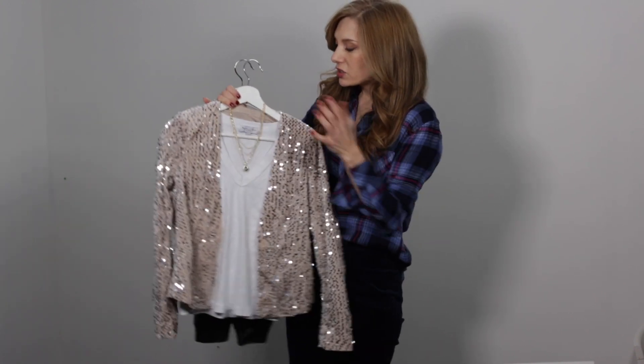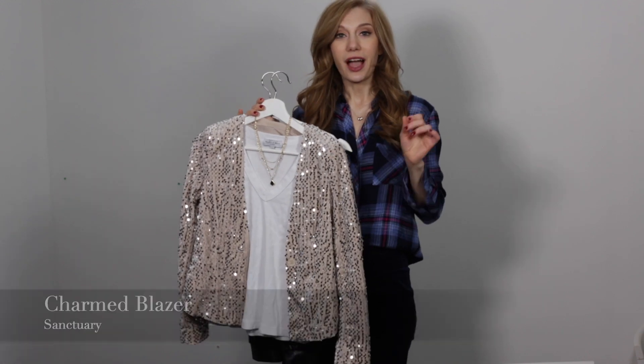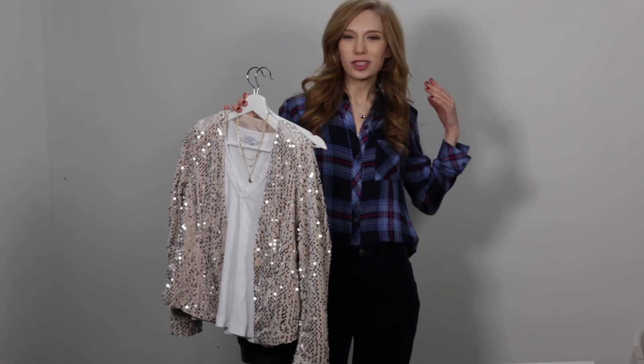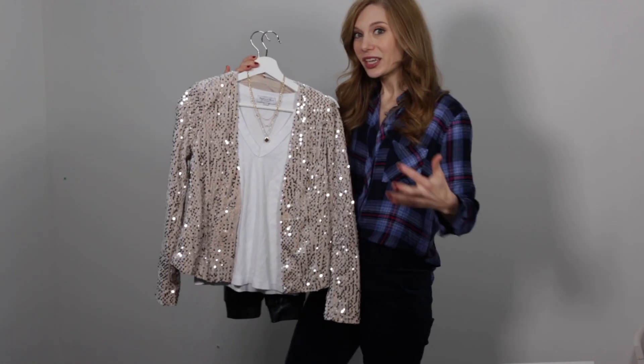Let's start with this jacket — this jacket is amazing. It is definitely a showstopper. I went to a musical event with my kiddos, I took off my coat, and the whole room — I'm not even kidding — went and then asked me where I got my jacket. So if you want to just kapow when you walk into a room, this is a really great one to go with.